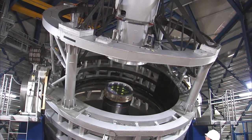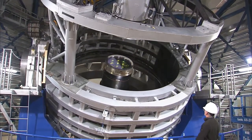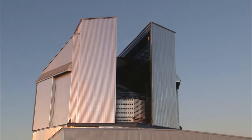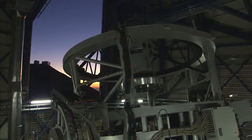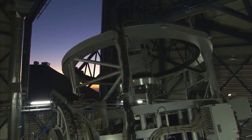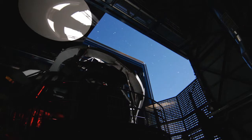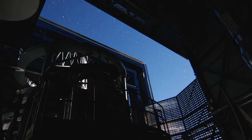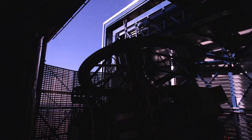The Visible and Infrared Survey Telescope for Astronomy, or VISTA, has taken a spectacular new image that reveals some of the nebula's buried secrets. VISTA is the latest addition to ESO's Paranal Observatory in Chile and it's the largest survey telescope in the world, with a mirror measuring 4.1 meters in diameter. It's dedicated to mapping the sky in the infrared part of the spectrum.